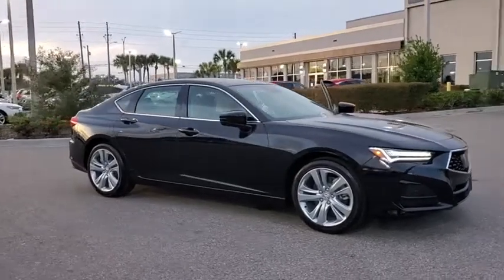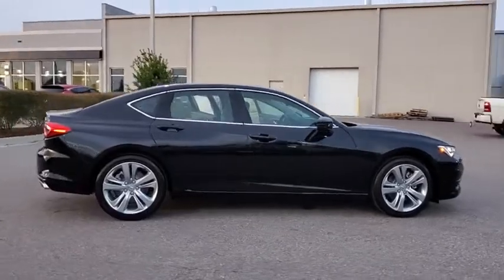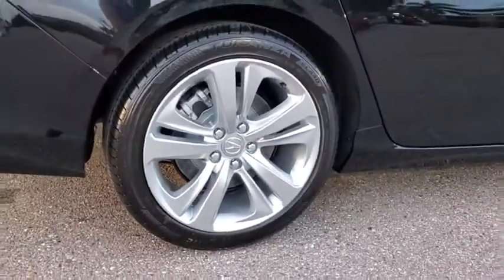Make a great choice today with the 2021 Acura TLX. The Acura TLX impresses drivers with its nimble handling, great fuel economy, and long list of high-tech features.